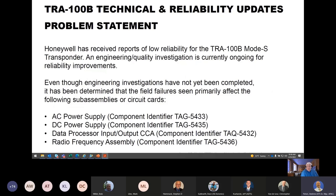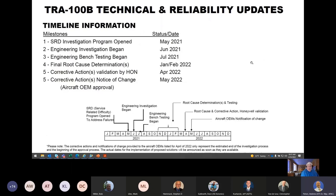Even though engineering investigations are still continuing, it has been determined that the following subassemblies and circuit cards have a higher than expected failure rate: the AC power supply, the DC power supply, the data processor input-output which is the main processor, and the radio frequency assembly which includes the transmitter and receiver functions. All these modules are under engineering investigation. Our timeline: corrective actions and validation by Honeywell are expected in April of 2022. Corrective actions and notice of change to Boeing and an EDIS to Airbus to gain approvals for any necessary vendor service bulletins will occur in May of 2022.